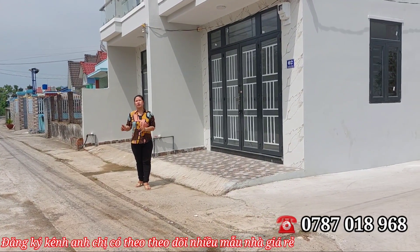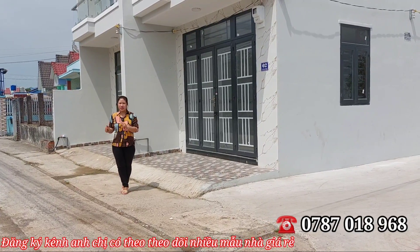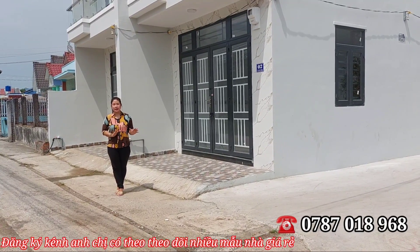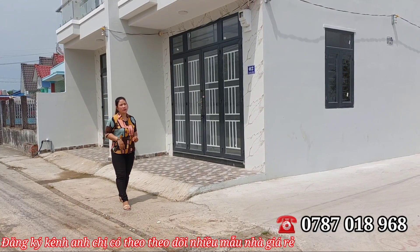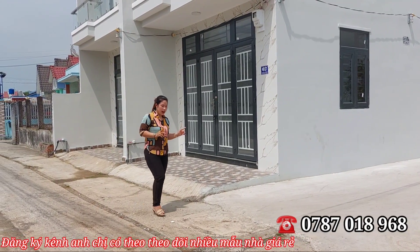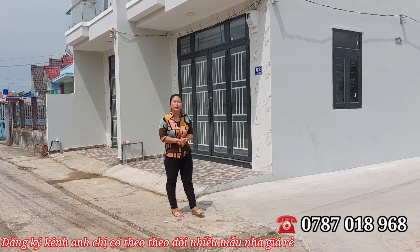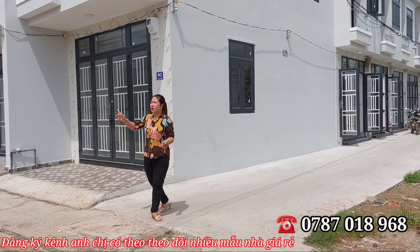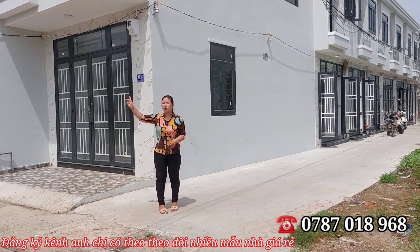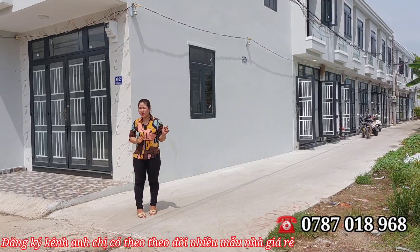Nhà mình nằm trên đường Ba Làng. Từ đầu đường quốc lộ 1A vào bên trong khoảng 700 mét thôi, rất gần. Từ đây di chuyển ra quốc lộ 1A và chợ Bình Chánh chỉ tầm 5 phút xe máy. Đường của mình là đường thông, có thể đi đường 8A hoặc 5B vào bên trong nhà cũng được.